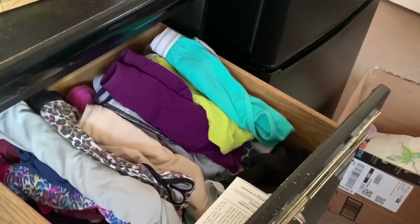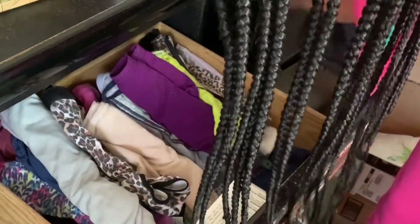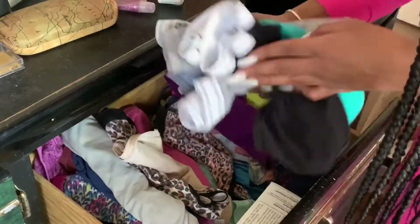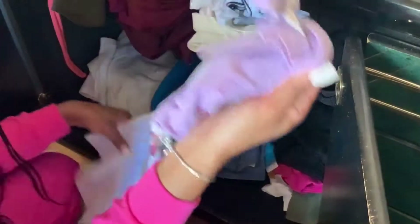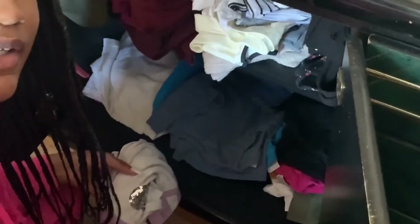We gotta have the underwear. I'm just gonna grab a lot of underwear with my cute undies. Now I have to get my sleepwear — I'm just going to wear a nightgown. That's literally all I'm going to wear for sleep, just this one nightgown.